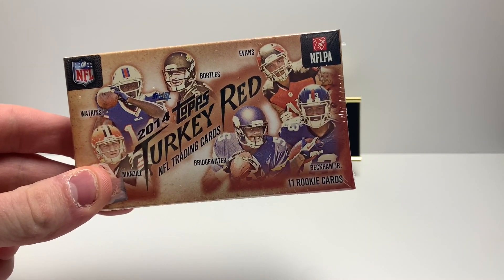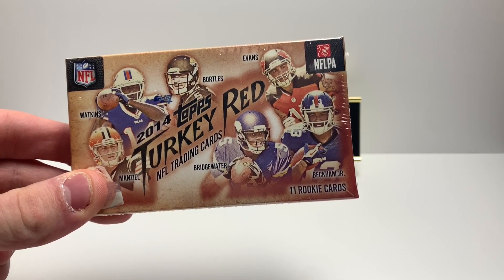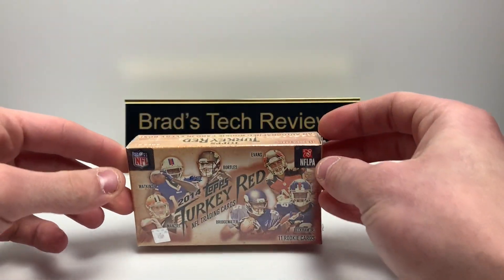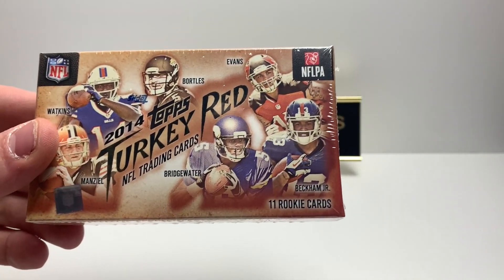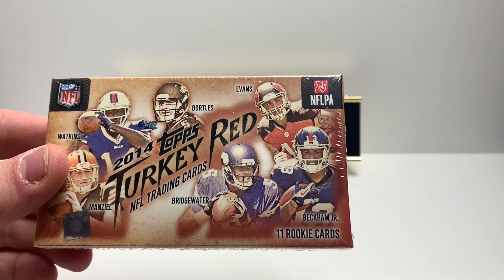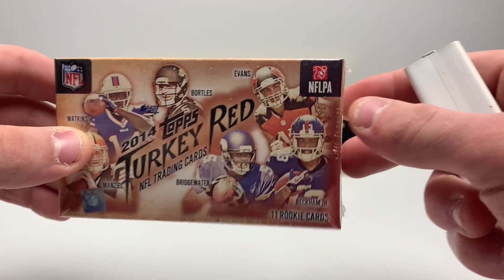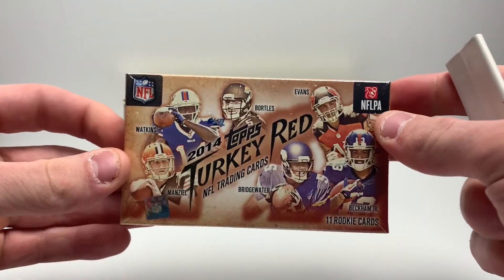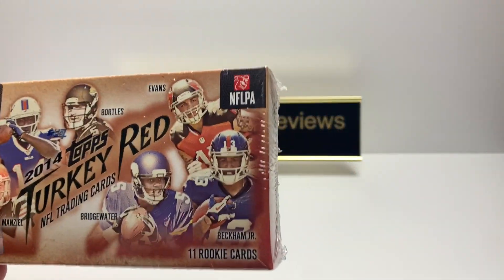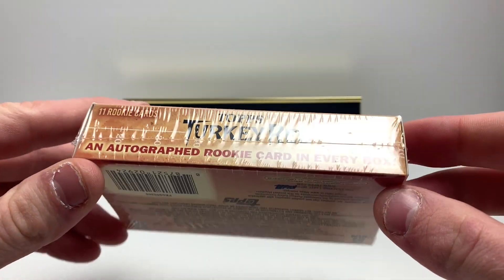I opened a box of this two years ago and pulled an Anthony Barr autograph out of 10. I don't think I'll get that lucky this time, but it's worth a shot. Because this is 2014 — you can pull Jimmy Garoppolo, Teddy Bridgewater, Mike Evans, Sammy Watkins, Derek Carr — it's just a good rookie class overall.